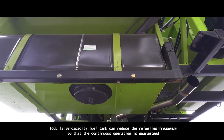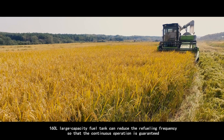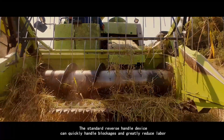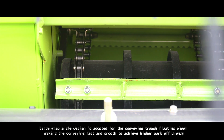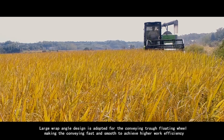The 700-kilogram large-capacity grain bin allows a longer continuous operation time to reduce the grain unloading frequency. The 160-liter large-capacity fuel tank can reduce the refueling frequency so that continuous operation is guaranteed. The standard reverse handle device can quickly handle blockages and greatly reduce labor. The large wrap-angle design for the conveying trough floating wheel makes conveying fast and smooth to achieve higher work efficiency.